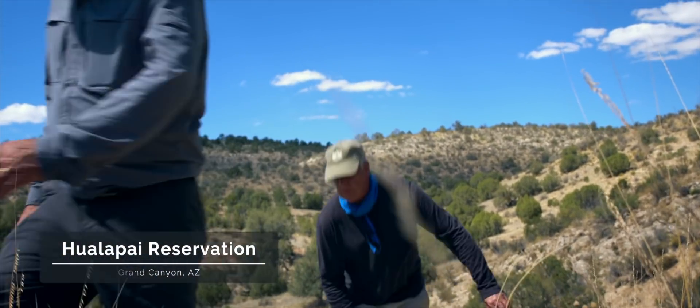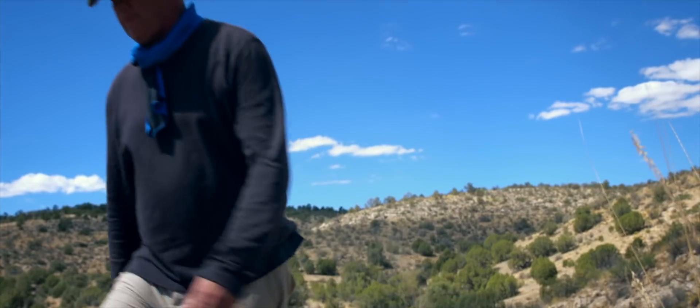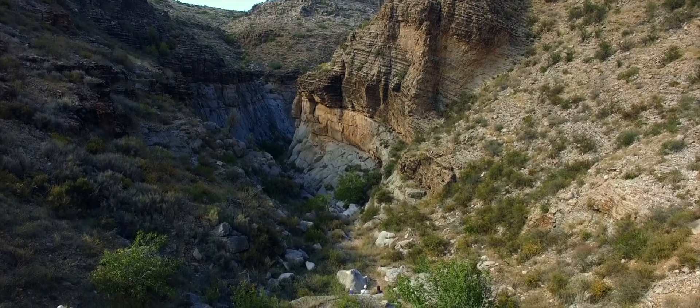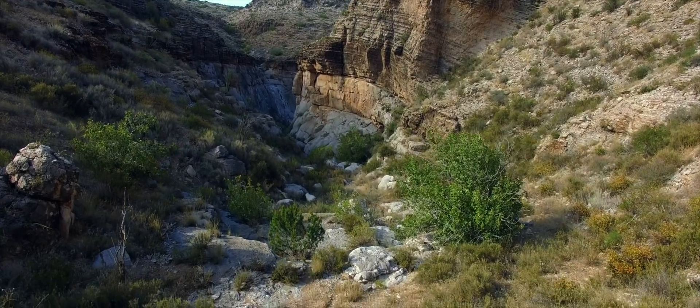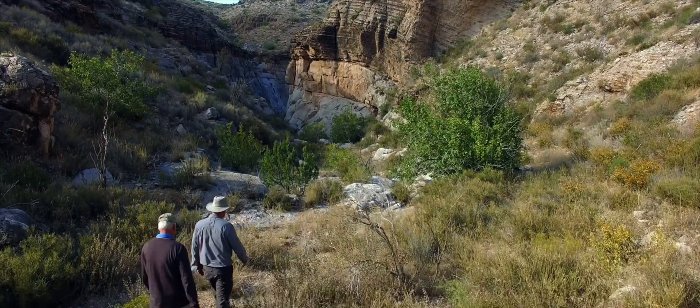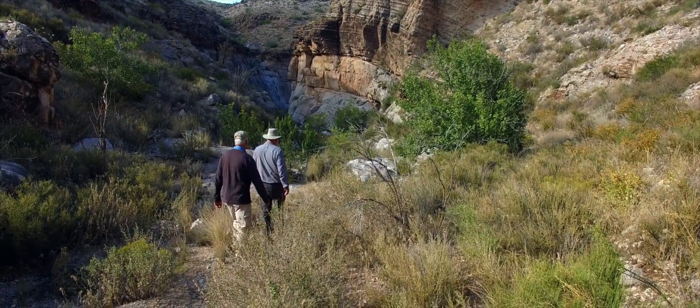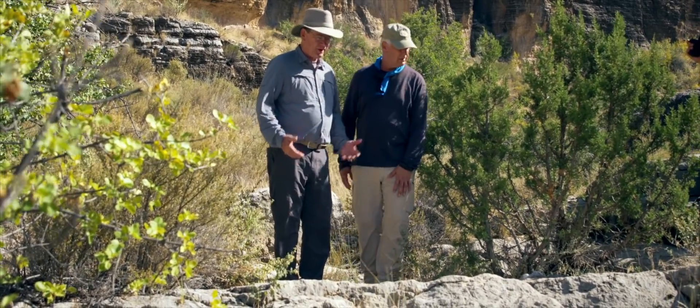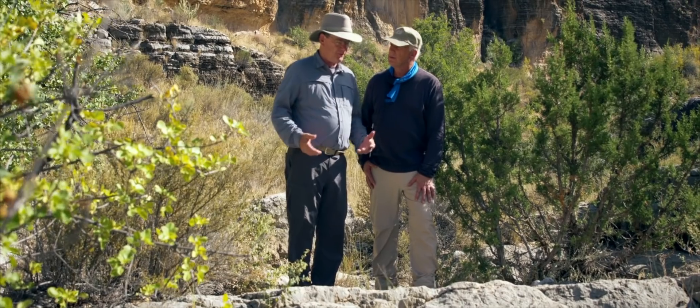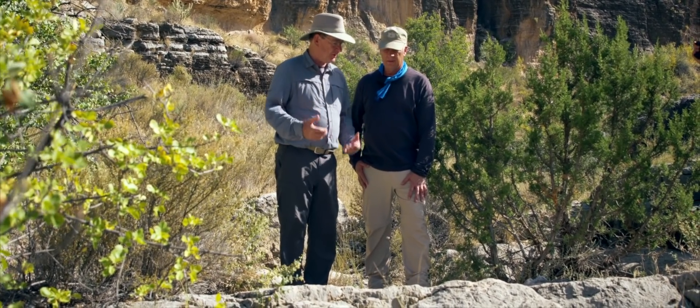How long have you been doing this, Steve? I've been looking for a particular kind of marine fossil called a nautiloid in Grand Canyon for about 25 years. It's taken me along about a hundred miles of the Grand Canyon and I've been finding them all in one layer. What I do is go find the layer in the Redwall Limestone where they occur and then study the fossil content.